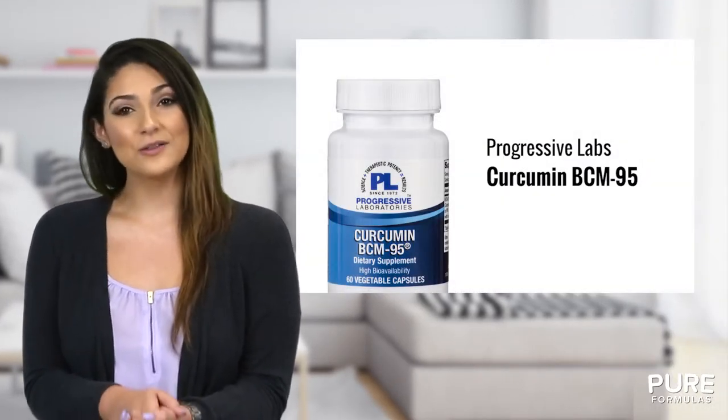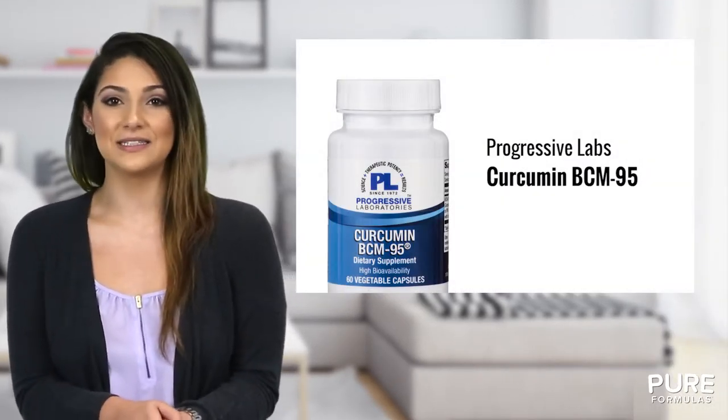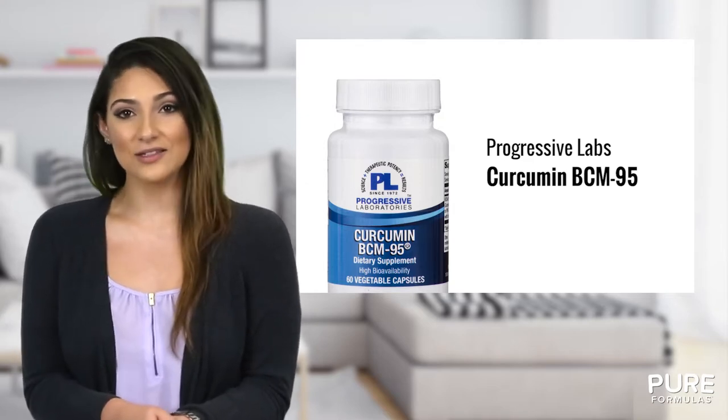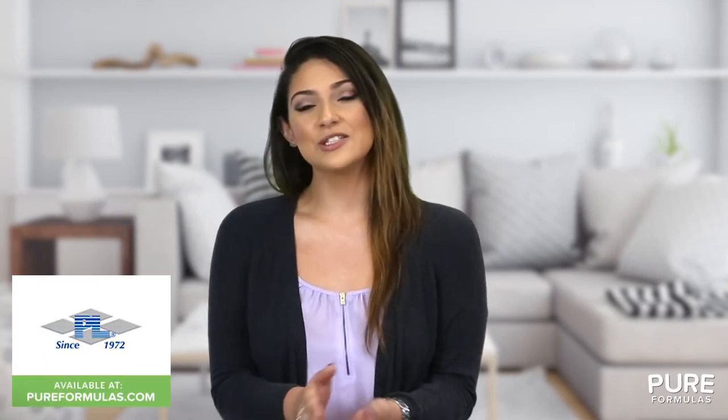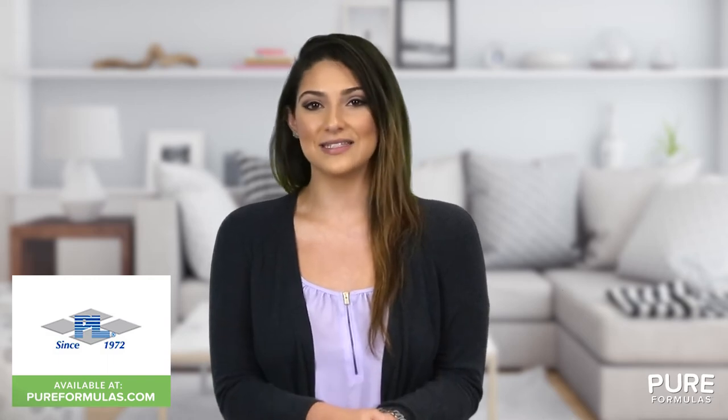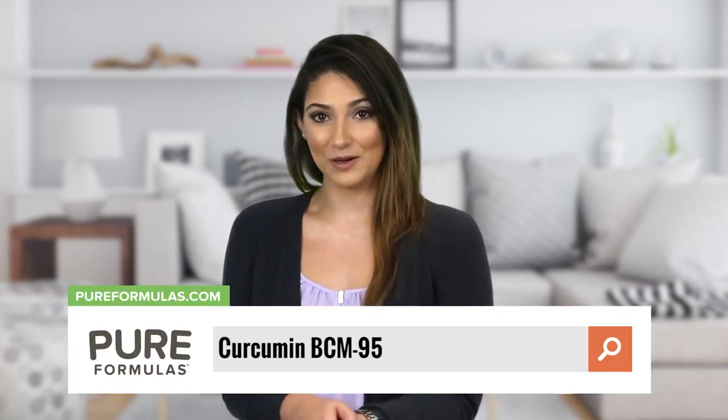That's why Progressive Labs is proud to offer you Curcumin BCM95, a convenient antioxidant boost that can be incorporated into any lifestyle. This Progressive Labs product is manufactured in a GMP-certified facility, so you can rest assured that it's formulated to the highest standards. To get more information about this product, visit our website at pureformulas.com and enter Curcumin BCM95 into the search bar.